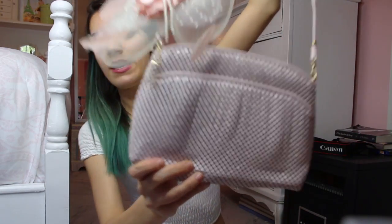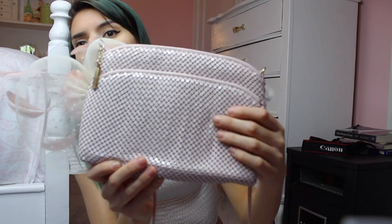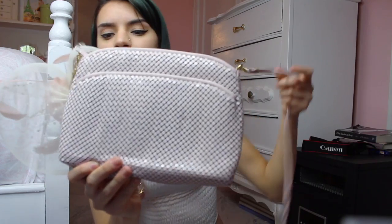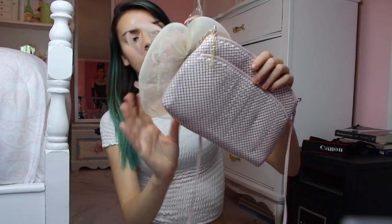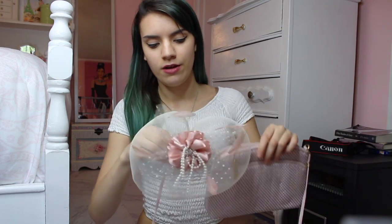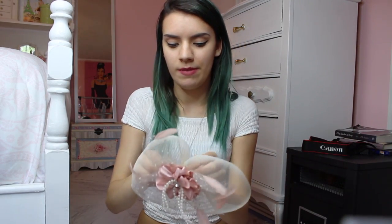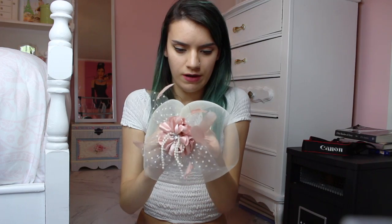The second one I have is this bag — it's this really cute material, I don't know what it's called. This piece that comes with it isn't actually part of the bag; it's a separate hair clip you can clip on a hat or in your hair. It's really adorable. I got this one at Goodwill.